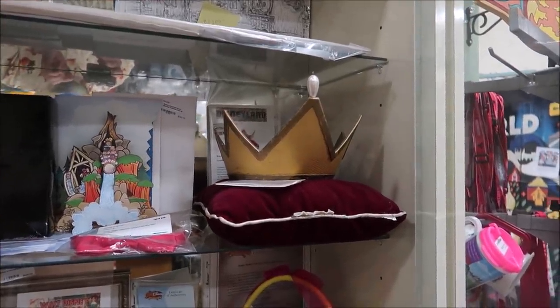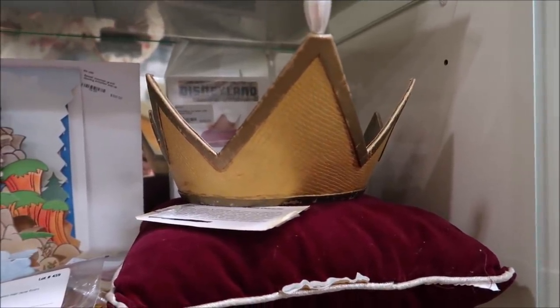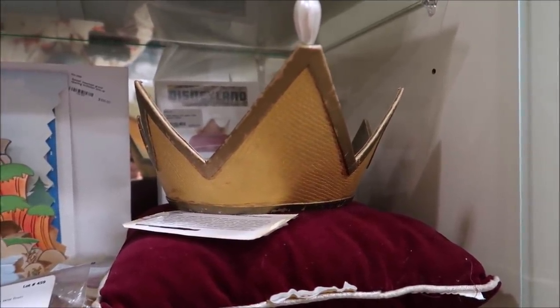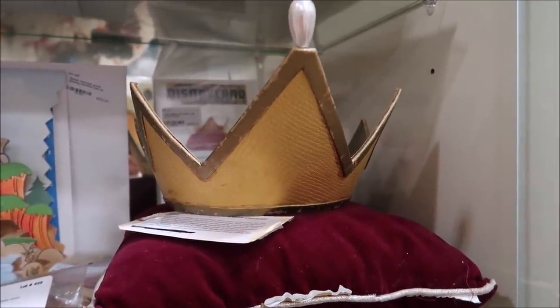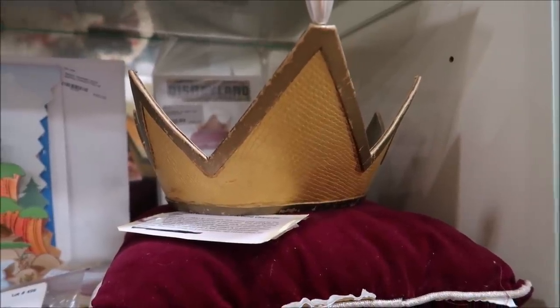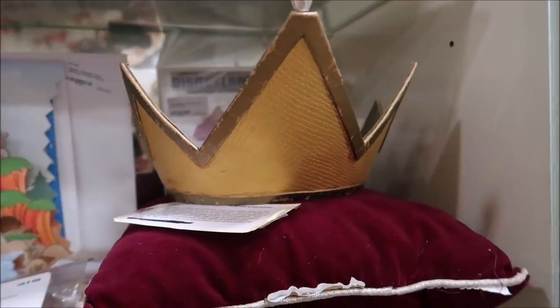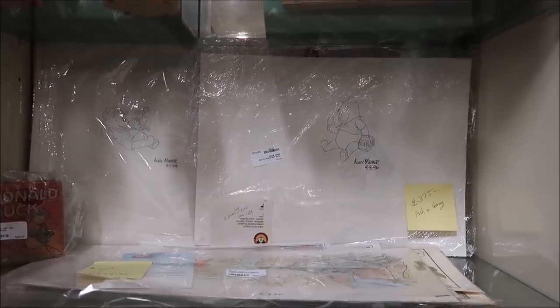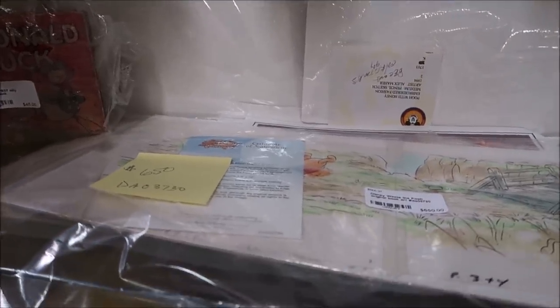I've come across a couple more things locked behind glass cases — they keep the good stuff there. This right here is the Evil Queen's crown. This was actually worn by the character when she walked around the park at Disneyland. That is so unbelievably amazing. It's selling for $1,500 and was sold last at the Disneyland auction in 2017.